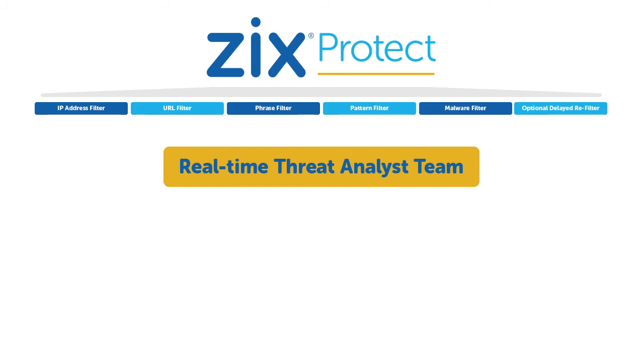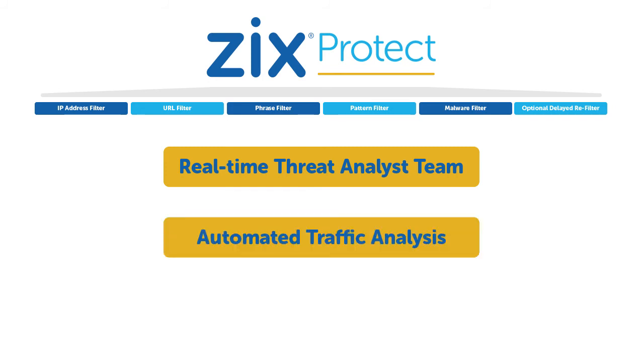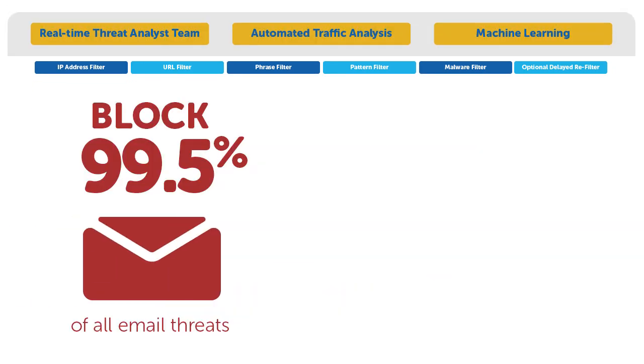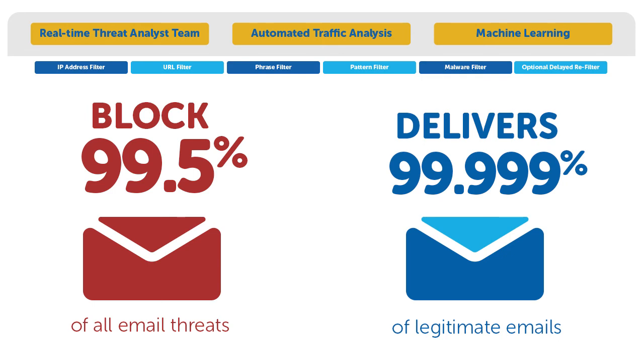Zix Protect also uses automated traffic analysis and machine learning to further increase accuracy. All of these components combine to block 99.5% of all email threats. Another important benefit is the delivery of legitimate email, which Zix Protect accurately does for 99.999% of legitimate emails.